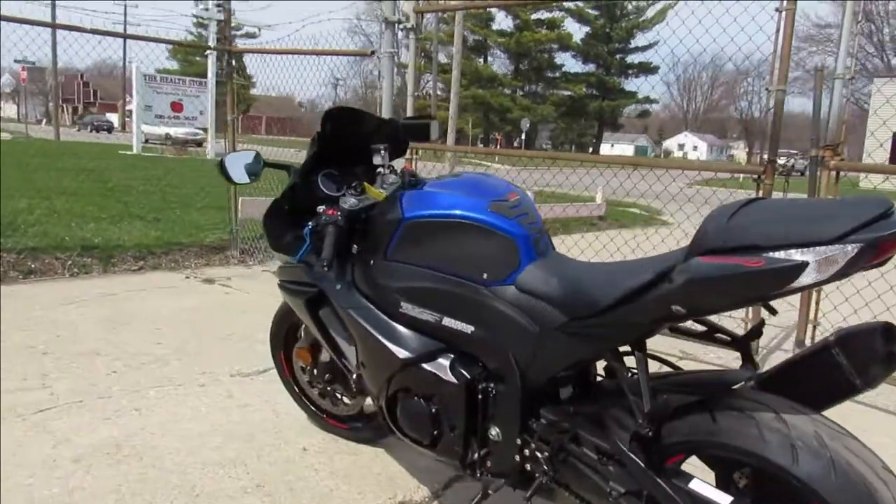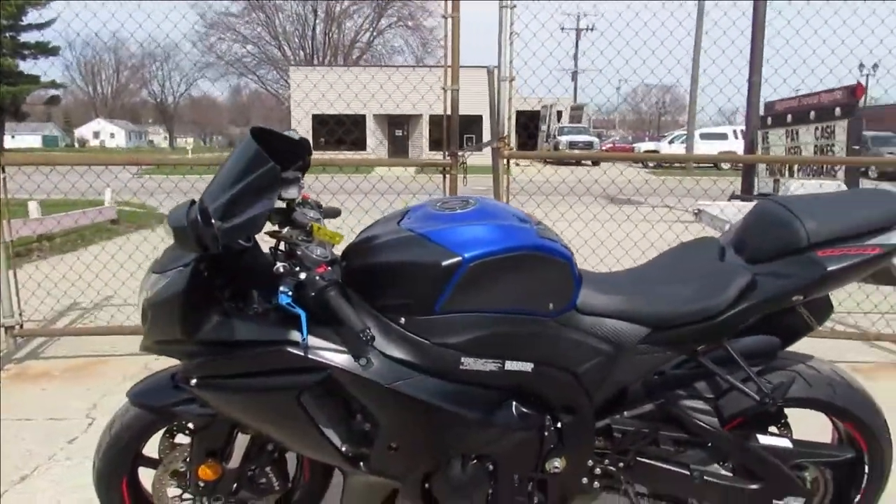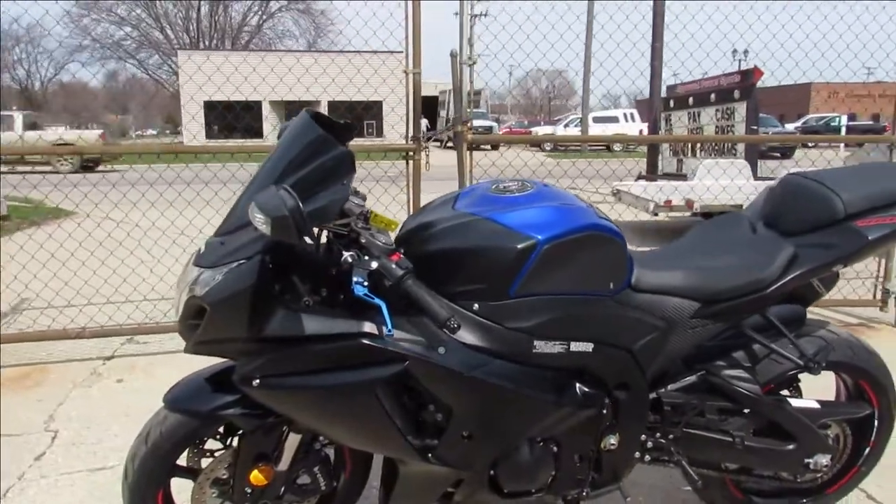Don't miss out on this one, 2016 GSX-R1000. Give us a call, we'll get it done — 810-648-9500.